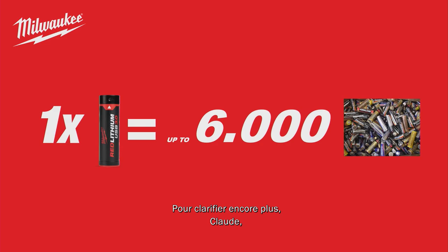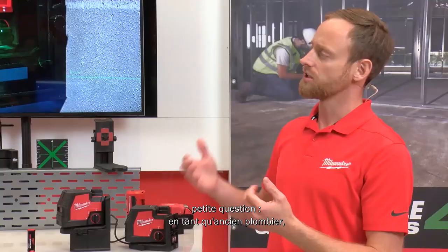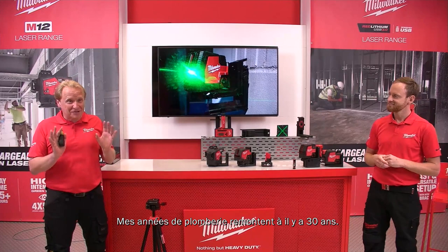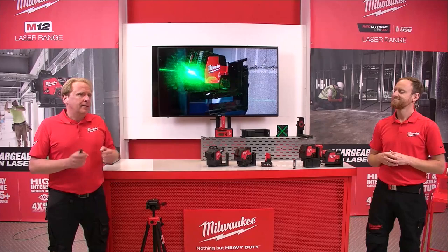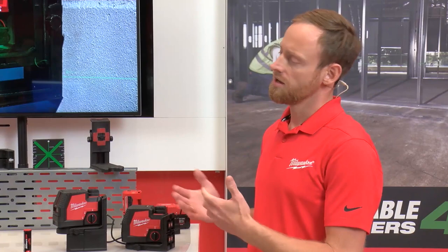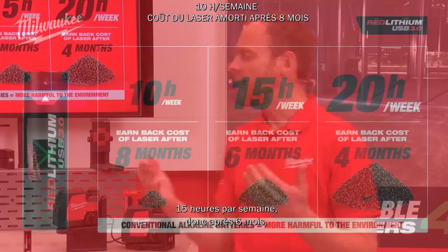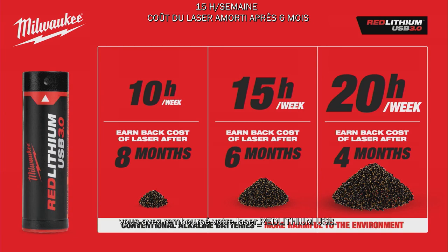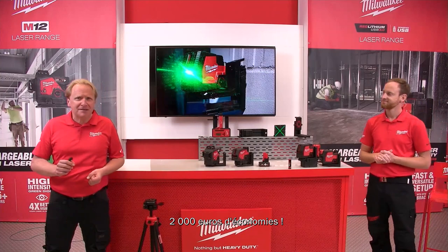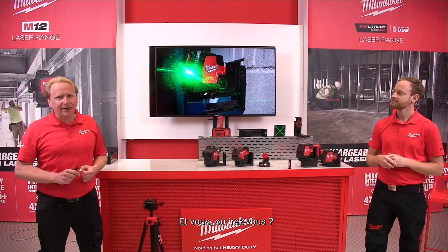A plumber uses a laser approximately three hours a day — about 15 hours a week. After half a year, the Red Lithium USB laser is paid off, and for the next year you save up to €200. Over the entire life of a Red Lithium battery, you save up to €2,000 in alkaline costs.